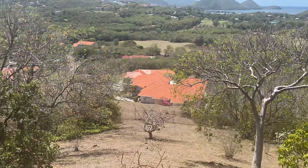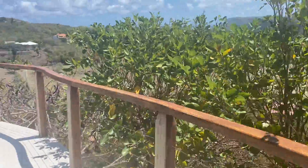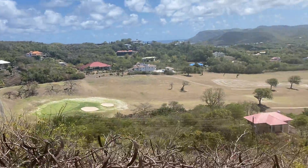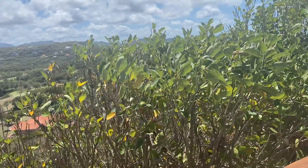Here's the remainder of the garden — it's about three quarters of an acre of land. Here's the golf course, and this breeze flows throughout the year.